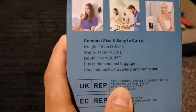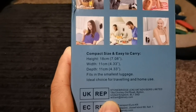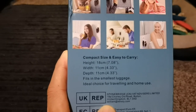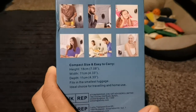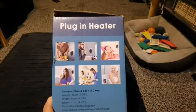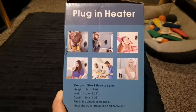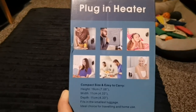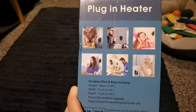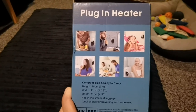It's a compact size to carry — height is 18 centimetres, width is 11 centimetres, depth is 11 centimetres. It fits into your smallest luggage, whether you're travelling or for home use. For example, you go to your friend's house or your family's house and they say the house is cold and they have to put the heating on. You could say, don't worry about that — I can pull out my plug-in heater and warm this room instantly.